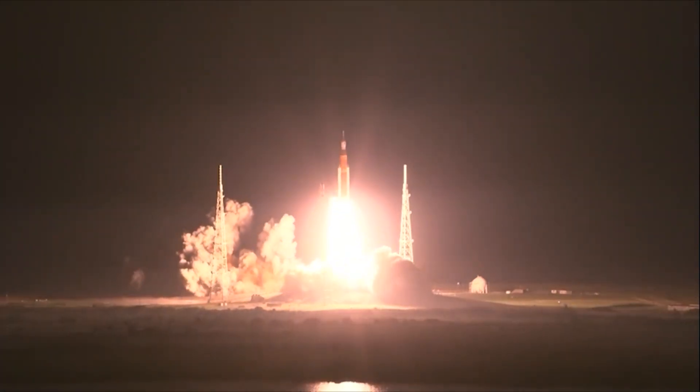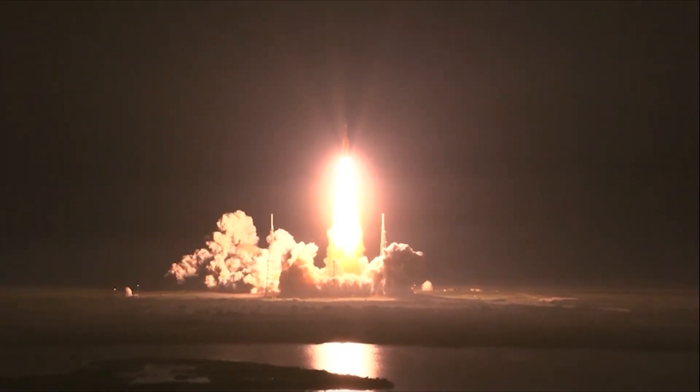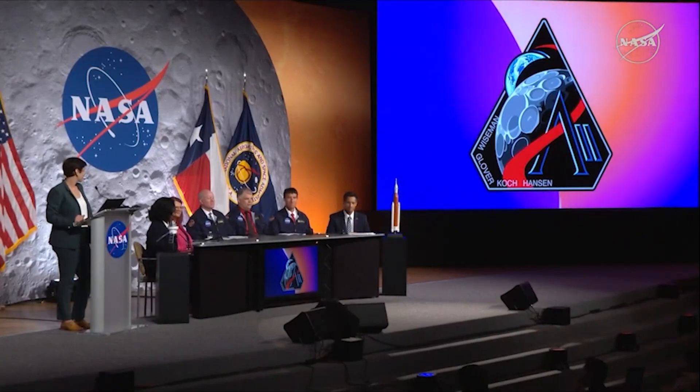And liftoff of Artemis I — we rise together back to the moon and beyond. Nearly three years after unmanned Artemis I ascended, NASA says Artemis II is back on track after several delays. The agency has made a commitment to launch no later than April of 2026, and we intend to keep that commitment.